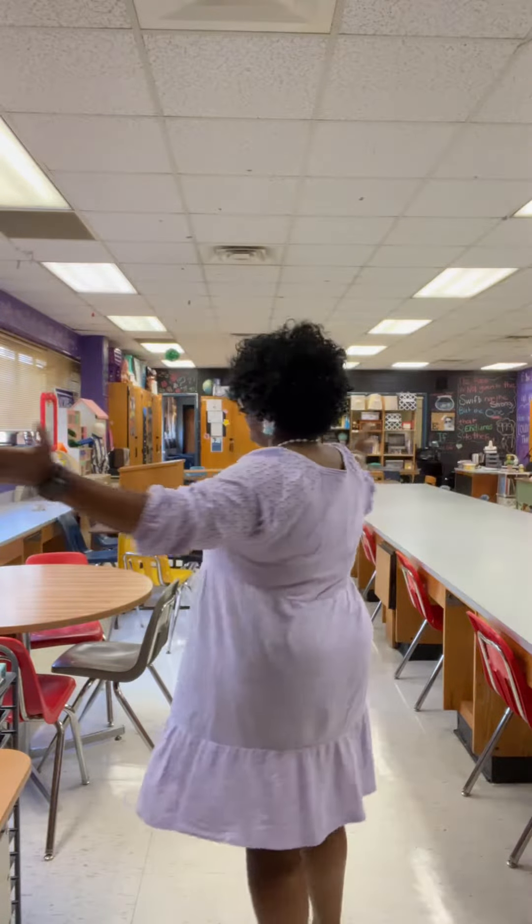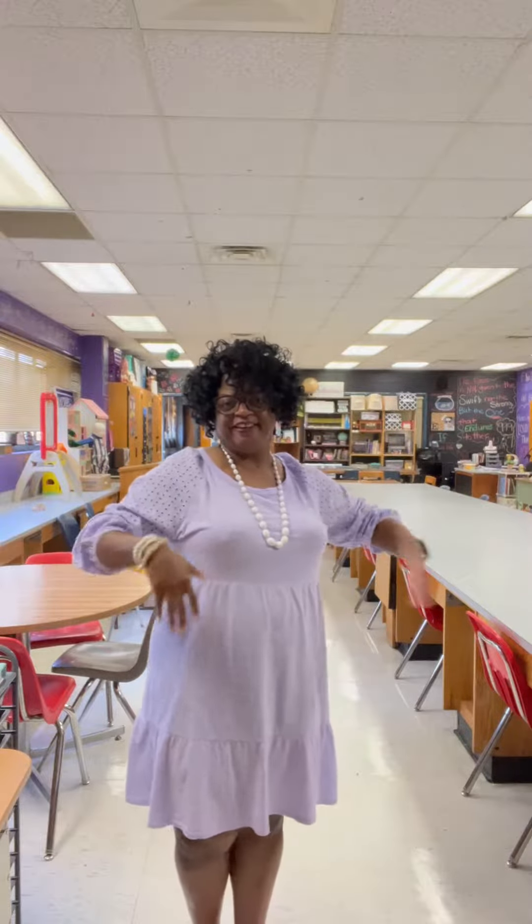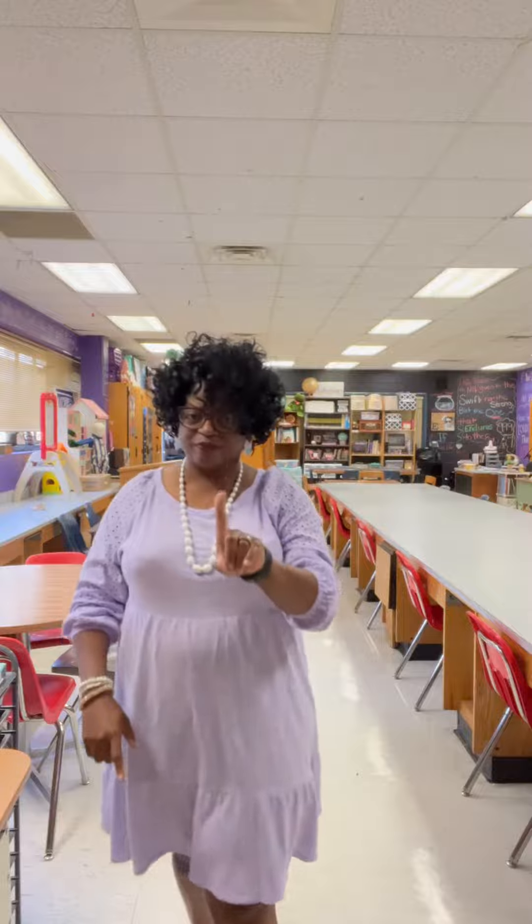It was super nice. I enjoyed my entire day — it was great. Let me show you one more time. This is my dress. They have them at Walmart. I'm glad I picked up the purple one because I haven't seen any since then.